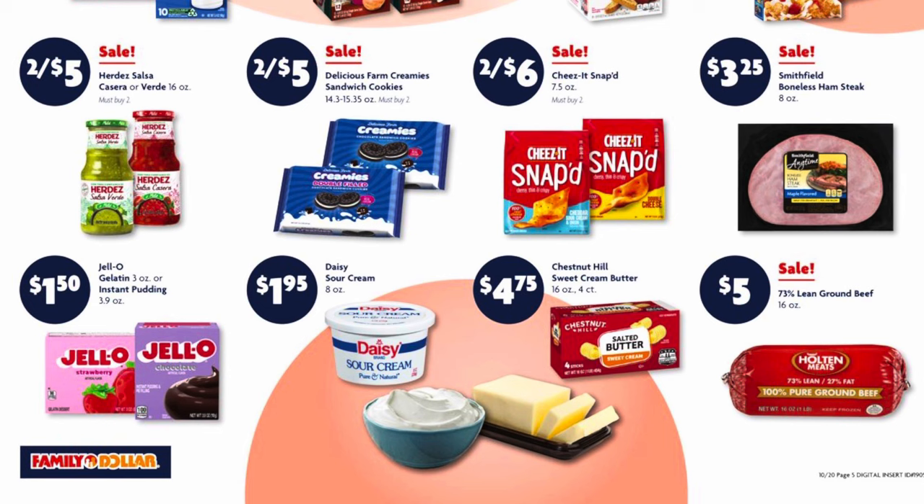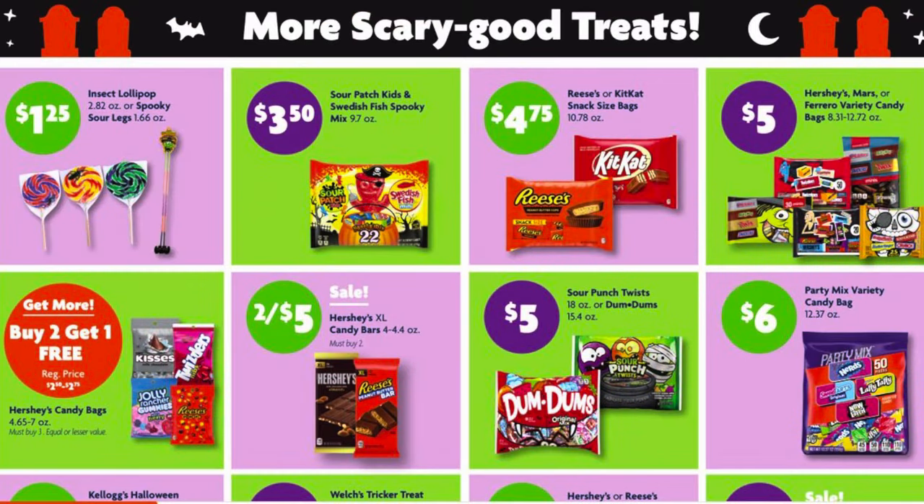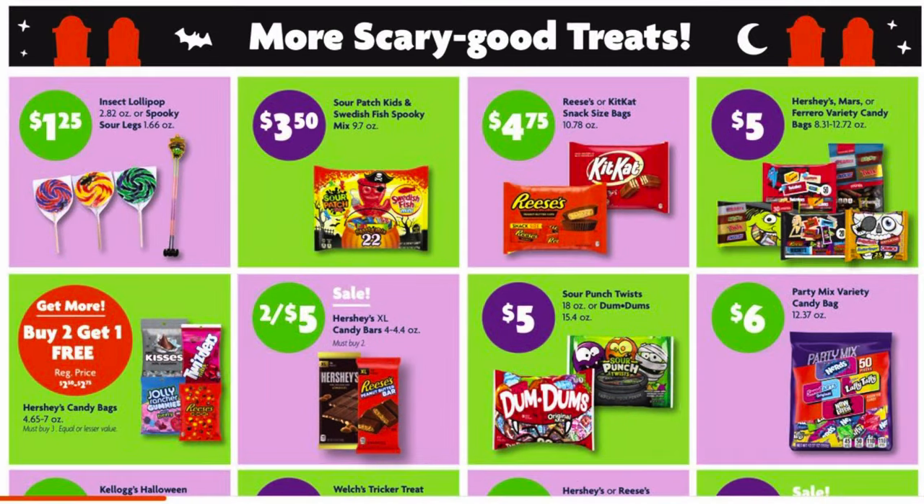We've got 73% lean ground beef for $5 and it is for one pound. We've got buy two get one free on our Hershey's candy bags, 4.65 to 7 ounce — these are the ones regularly priced around $2.25 to $2.95. We have the Hershey's XL bars two for $5.